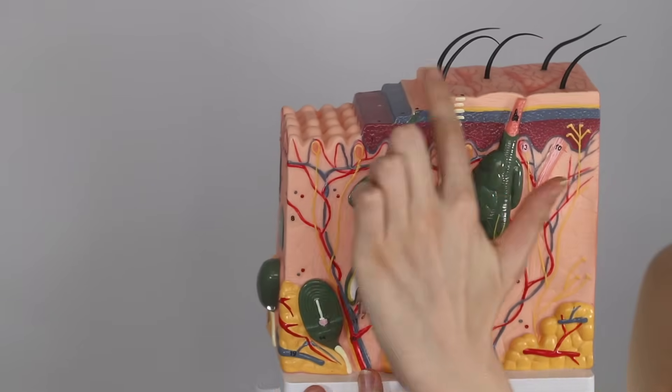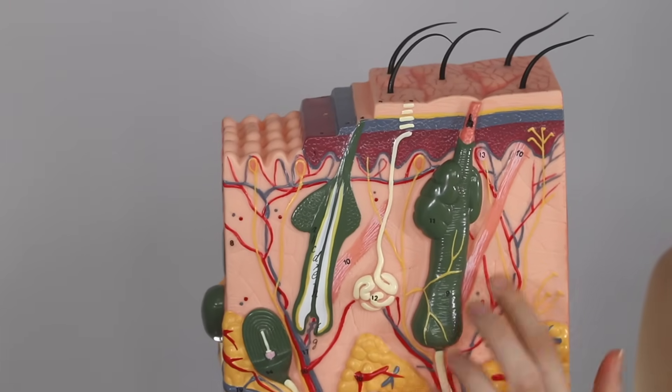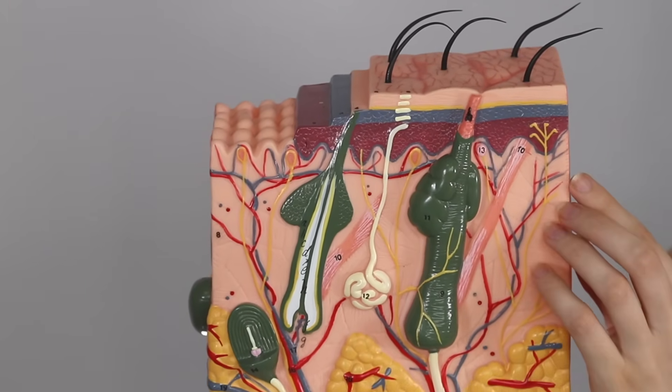This is our skin. We have the epidermis, which is the very thin top layer, and then we have the dermis, which is made up of the papillary and reticular layers. This is where your collagen and your elastin is held, and this is where a lot of aging actually happens.